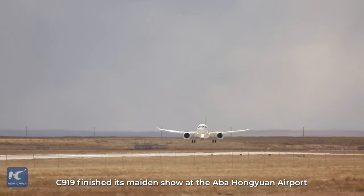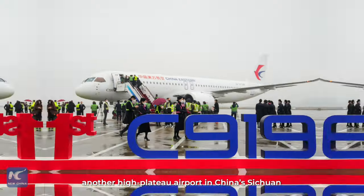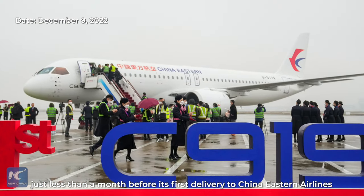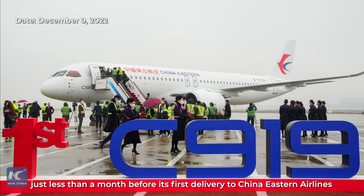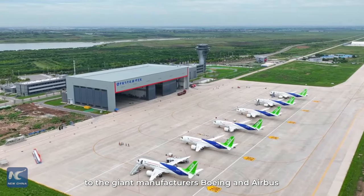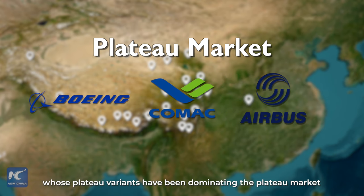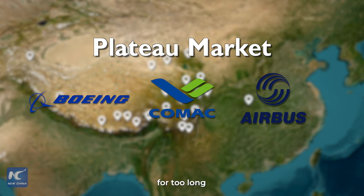Two years later, the C919 finished its maiden flight at the Aba Hongyuan Airport, another high-plateau airport in China's Sichuan, just less than a month before its first delivery to China Eastern Airlines. This was also the maiden show of a new competitor to the giant manufacturers Boeing and Airbus, whose plateau variants have been dominating the plateau market for too long.